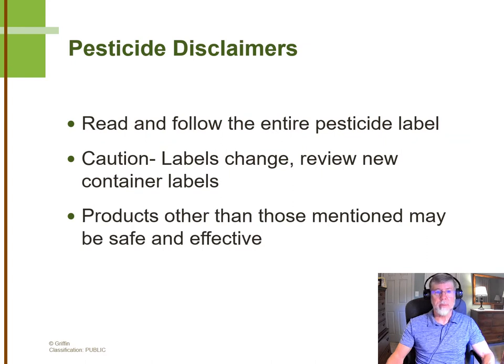As always, when we're talking about pesticides, it's important that growers read and follow the entire pesticide label. We like to remind growers that labels change fairly often, so whenever a new container comes into your operation, it's wise to read all the way through it. Although we're going to mention products we're familiar with and have good confidence in, there may be other products out there that are also safe, legal, and effective for this use.